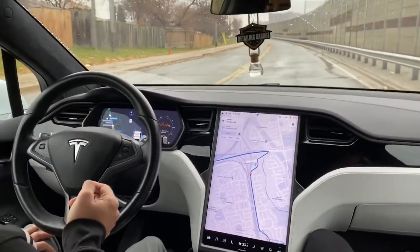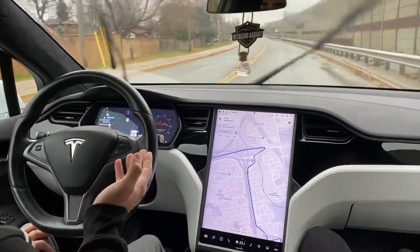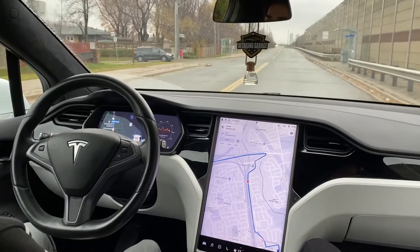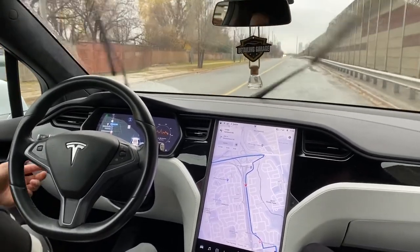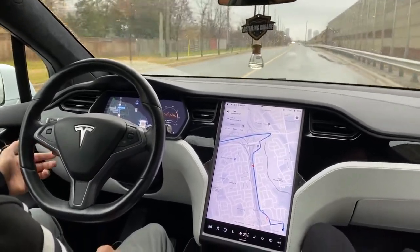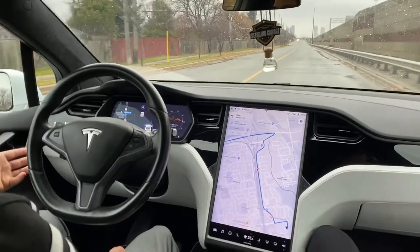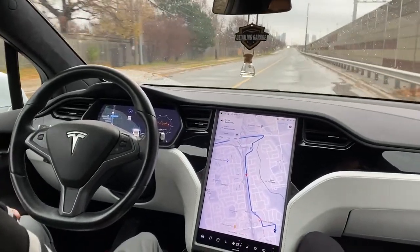One thing I wish they had was a pothole avoidance feature. Currently it doesn't care — you see a pothole and it will just run into it, so I wish they had that. I can increase the speed with the stalk — if I push it up, you can increase the speed limit. That's very nice, though I think that's standard for any cruise control car.